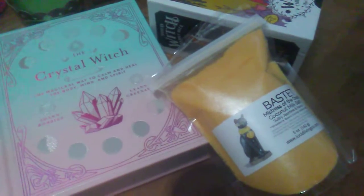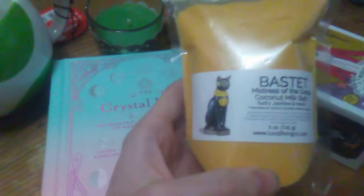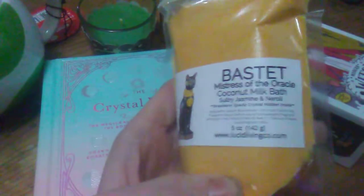Hey guys, this is a mini video of my Merry Christmas bragging. For Christmas I got an amazing Basset Bath Salt Lens. I'm so excited to use it.